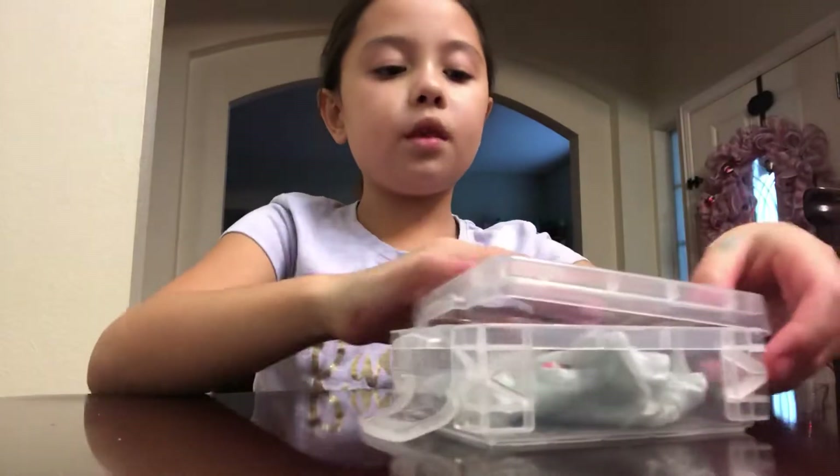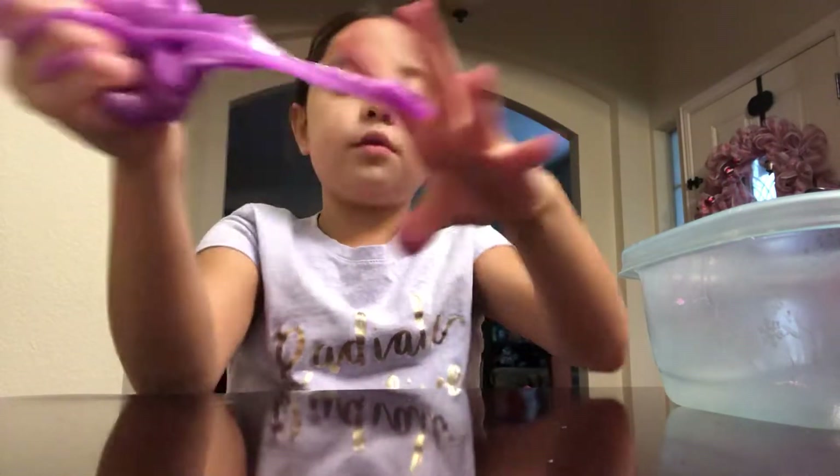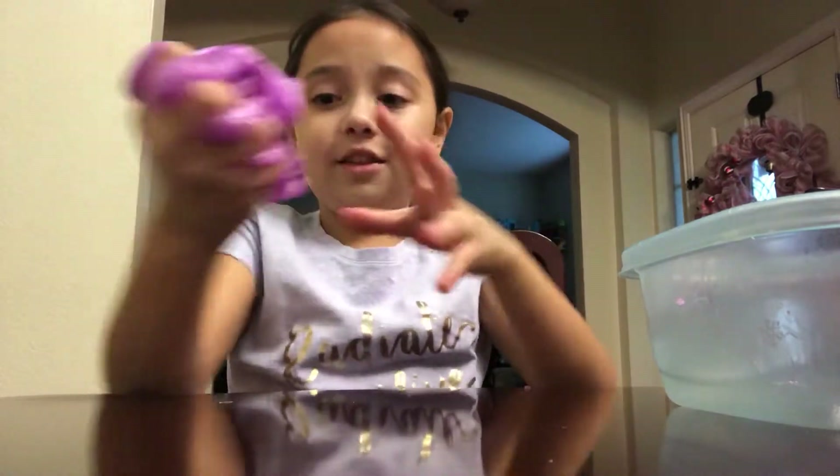My next one is this purple shimmery slime. It has gold in it — gold sparkles. It has a lot of gold in it. So that's this slime. It's a really, really good slime. It's just kind of sticky a little, but I do like this slime.